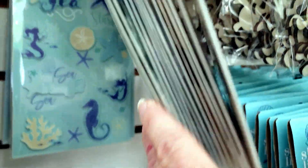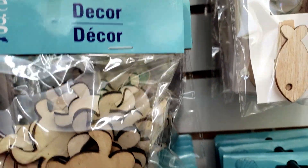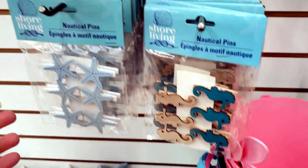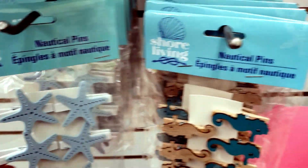They also have these little wood animal pieces they came out with — they have the dolphin, the turtles, the fish. They're so cute. The little sailboats, the little whale, and mermaid!